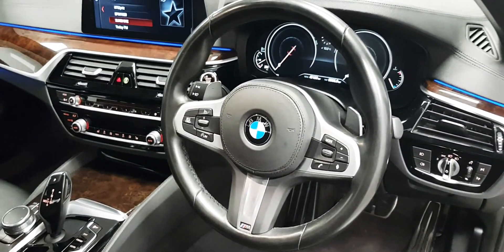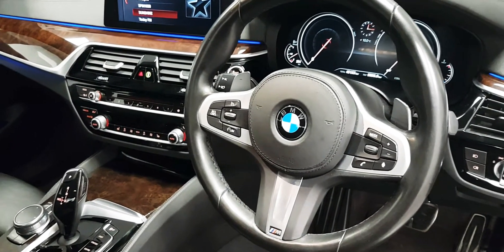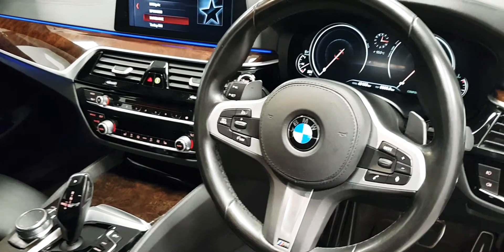As part of the M Sport package you have the upgraded steering wheel and you get the black roof lining. There is also a huge amount of light as well as wood trim around the cabin.